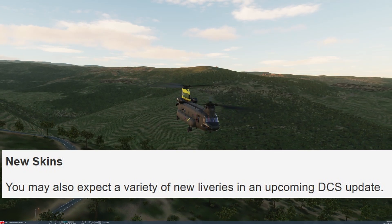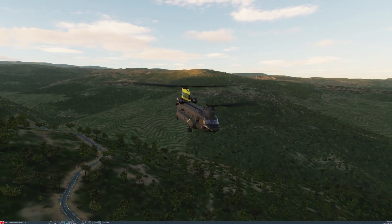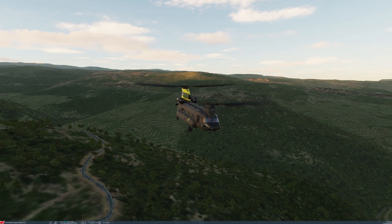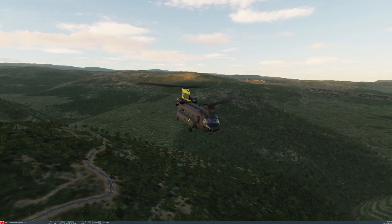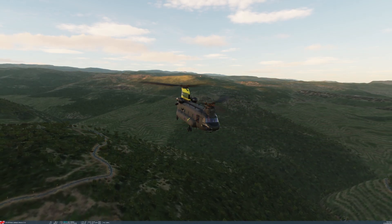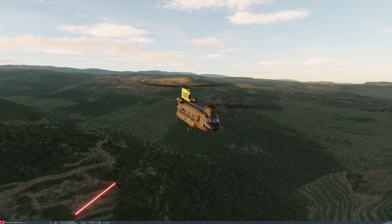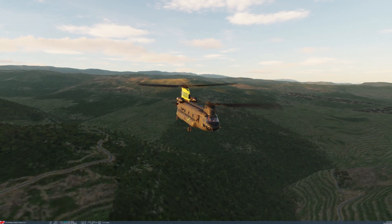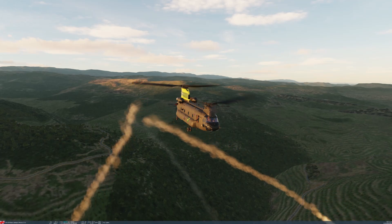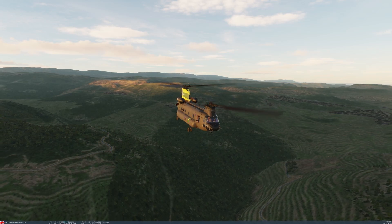Finally it talks about new skins, saying you may expect a variety of new liveries in an upcoming DCS update. There are already some great user-created skins out there - for example the 27 Squadron skin and the Swedish Air Force skin. I don't actually know which ones they've got lined up, but if anyone does it'd be good to share. Overall it's good to see that progress is continuing with the Chinook, and there is a road map as such.